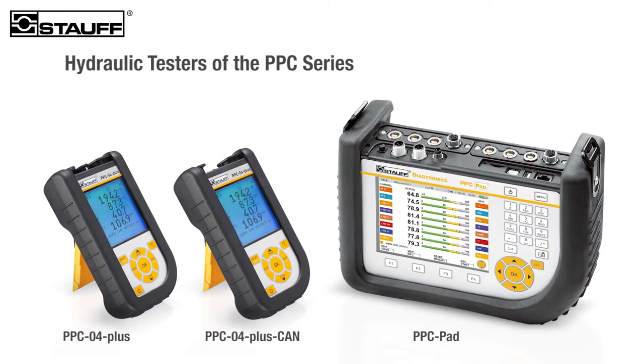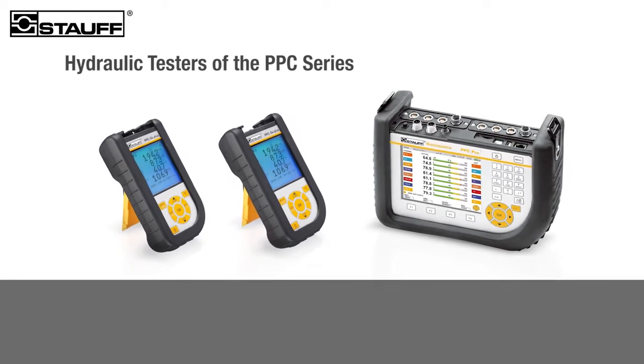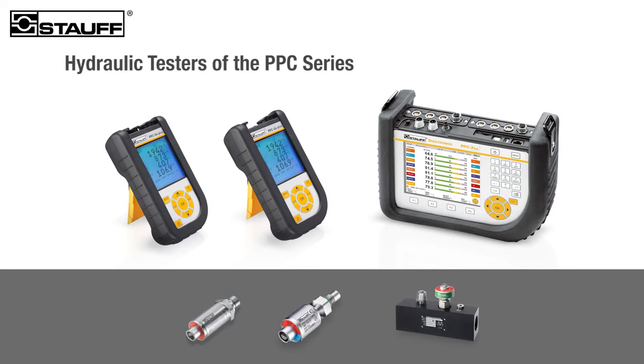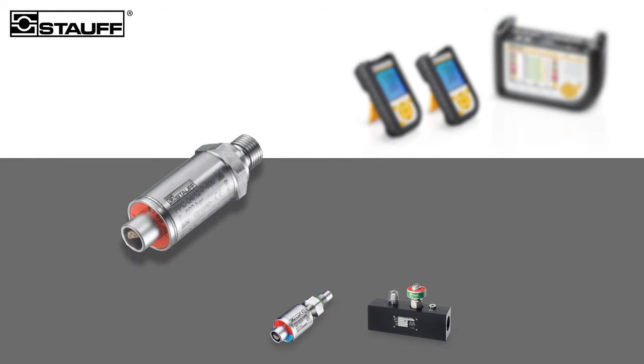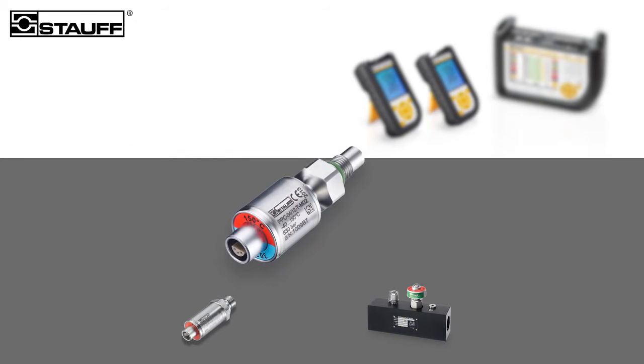With the PPC series of Hydraulic Testers, Stouff is setting standards in fluid technology. These units are ideal for the precise measurement of relevant characteristics in hydraulic and pneumatic systems, such as operating and differential pressures, temperature, and flow rate.